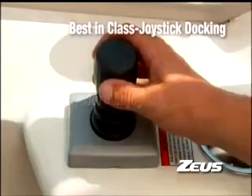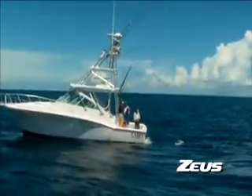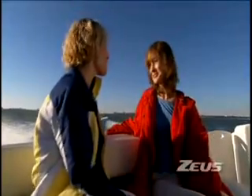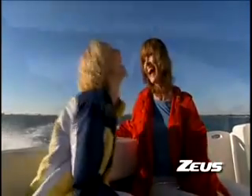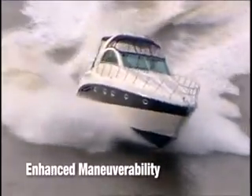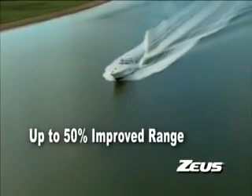As leaders in marine propulsion innovation, Cummins MerCruiser Diesel is proud to offer the world's most advanced marine propulsion system. Experience easier, more enjoyable boating. Achieve unprecedented high-speed and low-speed maneuvering, higher cruise and top speed, and enjoy extended range and much greater fuel economy.